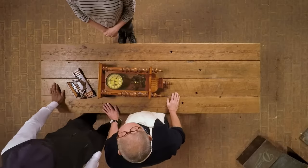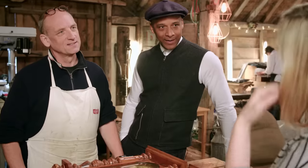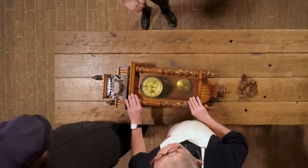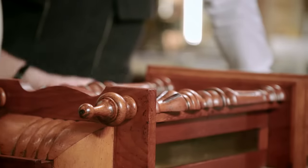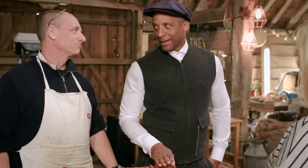Steve asks if getting the clock working and striking again would be an annoyance. Kelly says she'd love to hear it — going round her grandparents' house, you'd hear it every half hour. At the time it was annoying, but now she'd really like to hear it again. Steve notes that sound would evoke memories of her grandparents. He assesses the clock hasn't been serviced for donkeys' years — probably at least since the early 1980s — and hopes it's not too worn, but says he can get it sorted.